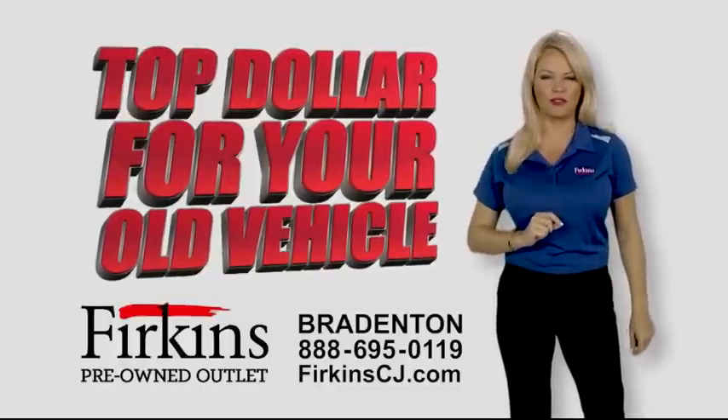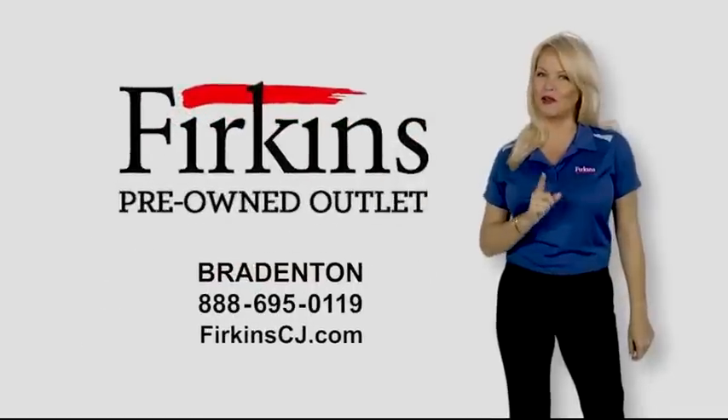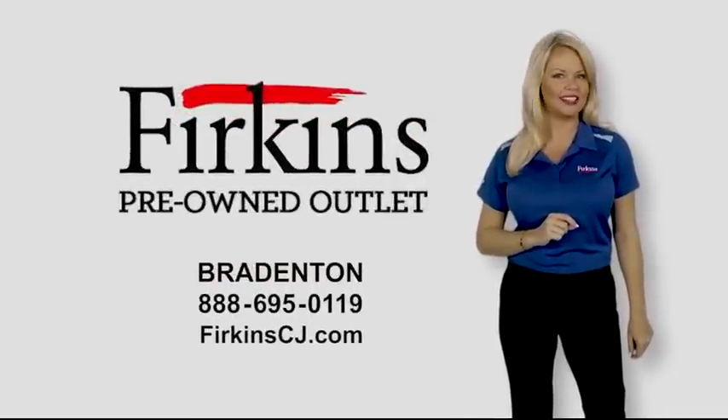Plus, we'll buy your own vehicle for top dollar. Get a free professional trade-in appraisal and cash offer today. Searching for your best automotive value? Find it at Perkins Pre-Owned Outlet today.